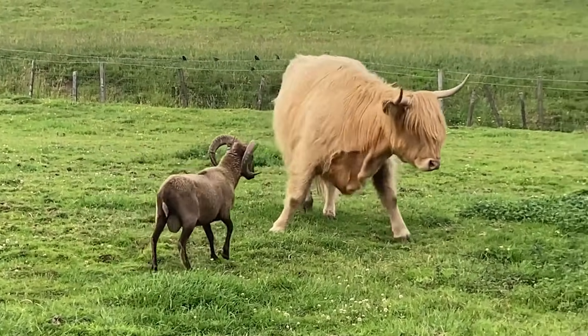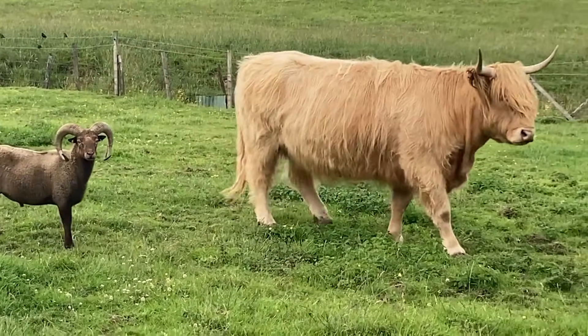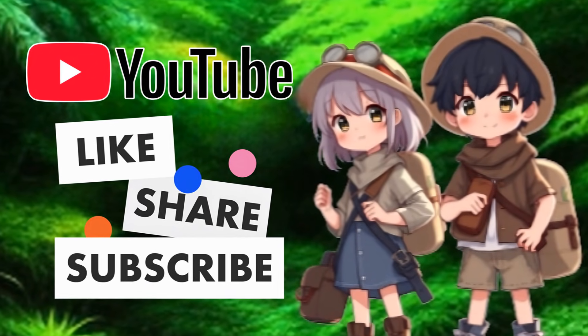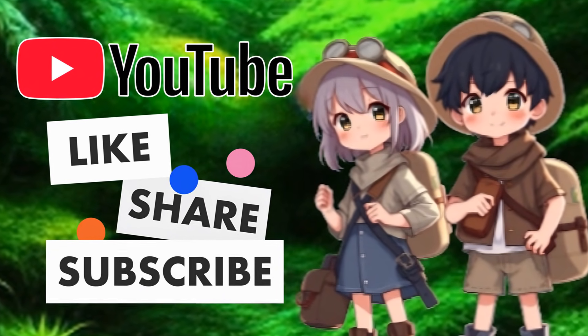Well, that's all for today, Kidtastic Animals Explorers! I hope you had fun learning all about Highland cows! See you next time! If you enjoyed this video, please like, share, and subscribe so Kidtastic Animals can thrive!